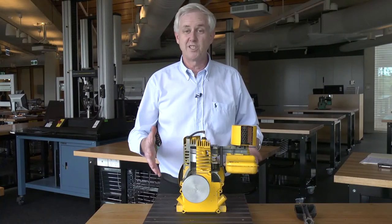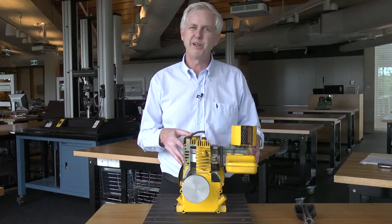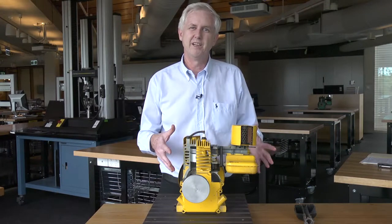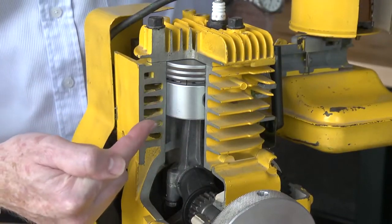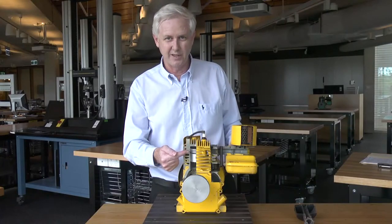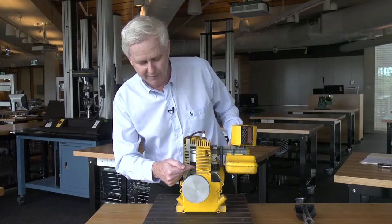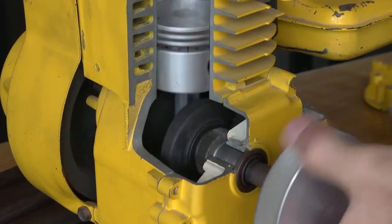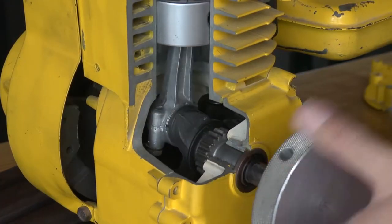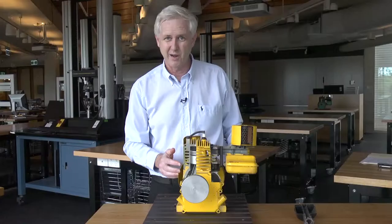Here we're going to have a look at what happens inside a simple four-stroke internal combustion engine. This engine is a Briggs & Stratton single cylinder four-stroke internal combustion engine. We have a piston which travels up and down inside a cylinder. The piston is connected to a crankshaft via a connecting rod. The crankshaft is connected to this arm that allows me to rotate it, so we can see what happens as the piston travels up and down inside the engine.